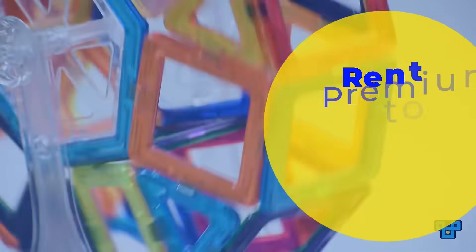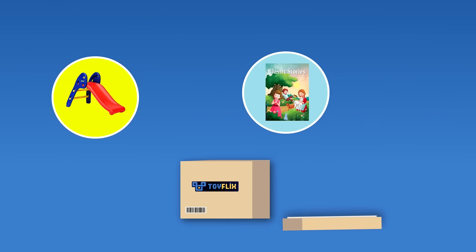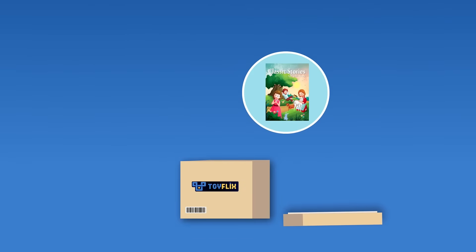Parenting is now easy. Rent premium toys at ToyFlix. Get 4 toys — 1 STEM toy, 1 educational toy, 1 fun toy, and 1 special book each month at just $9.99 per month.